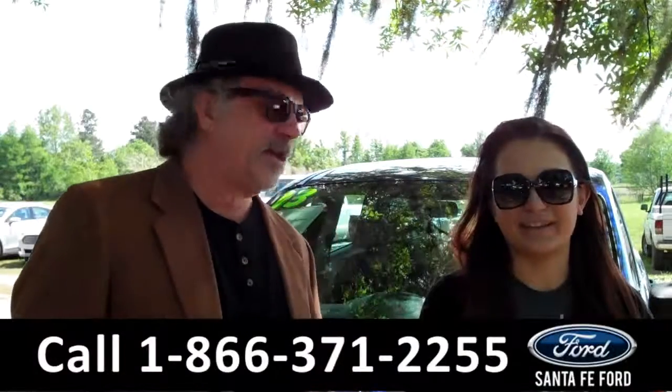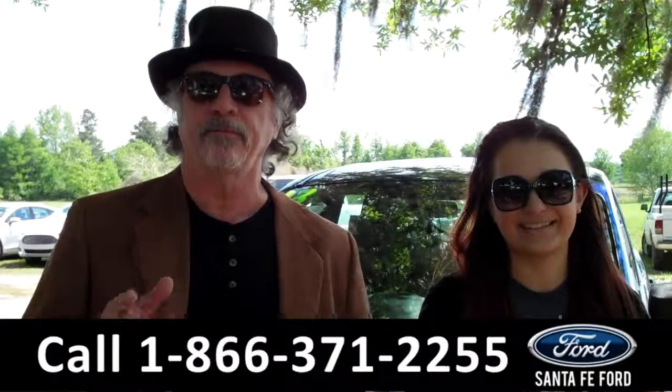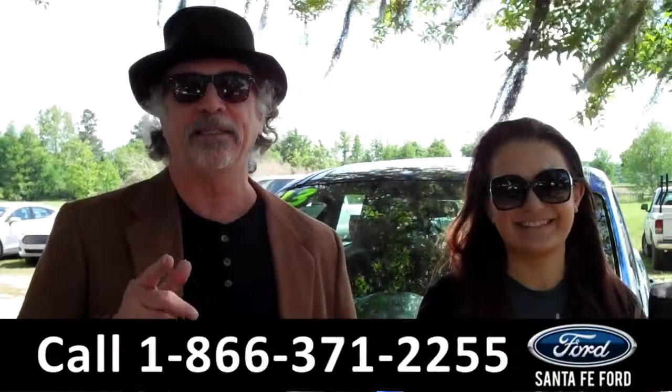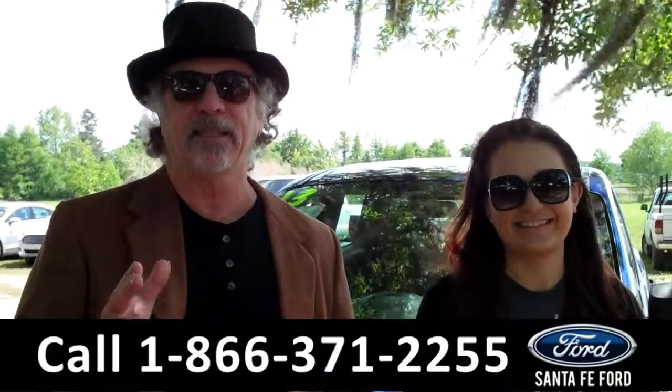Hey, this is Randi. And I'm Carly. SantaFeFord.com, near Gainesville, Florida, I-75 at exit number 399. Easy to find, easy to get to.